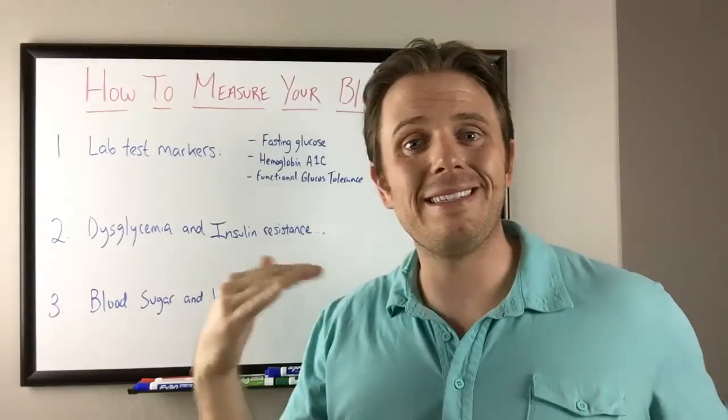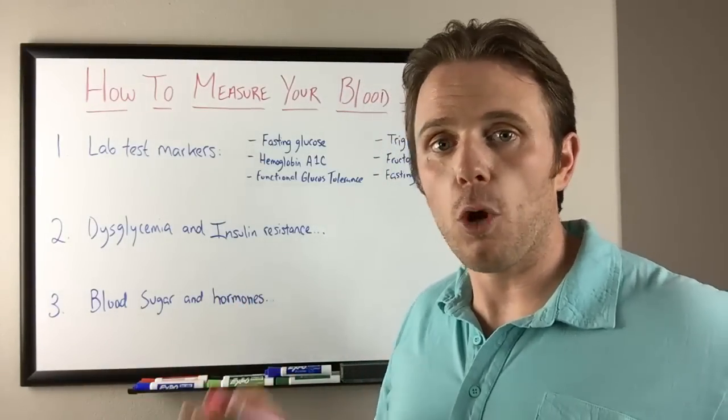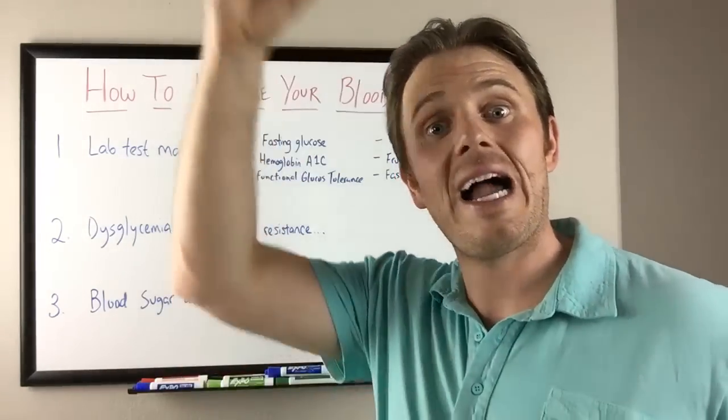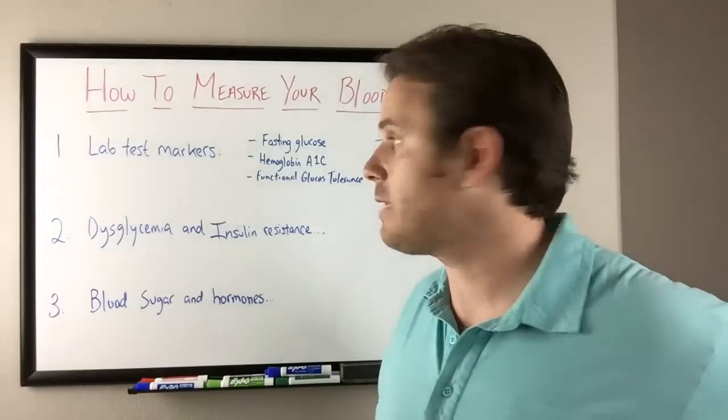So fasting glucose between 70 to 75 and 95 is ideal. Low blood sugar can be a stress on the body. Blood sugar swings — going from high to low — that's called reactive hypoglycemia, and that's also a big stress on the body.